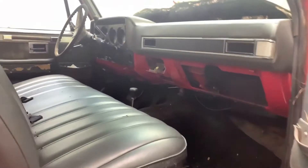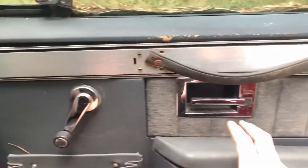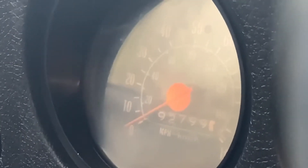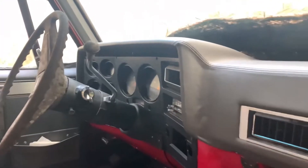It actually looks pretty complete inside. The glove box is missing. The dash is in pretty good condition. The door panel is kind of rotting away slowly. The door jam looks pretty good. It has four-wheel drive, and overall the interior looks pretty complete. It's an automatic.